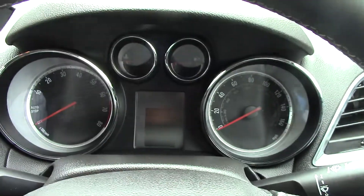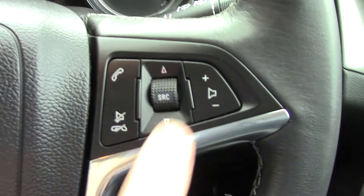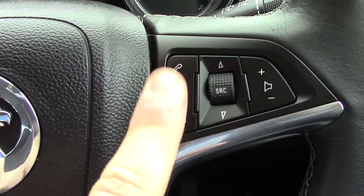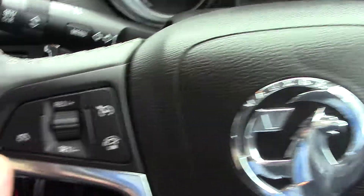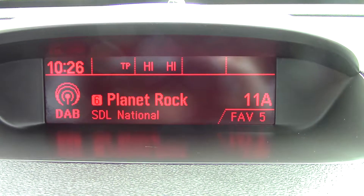In front we've got the instrument cluster and trip computer. We've got controls on the steering wheel for the volume of the radio as well as the Bluetooth. On this side you've got the cruise control. In the centre you've got the display for the DAB radio.